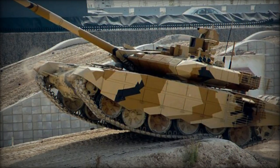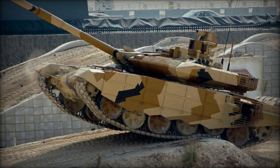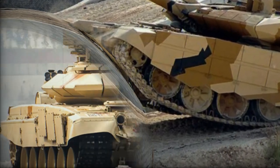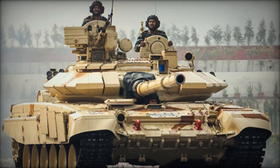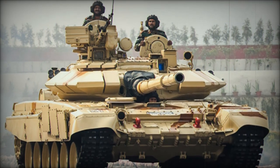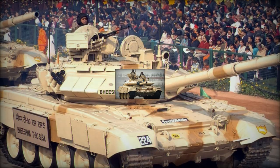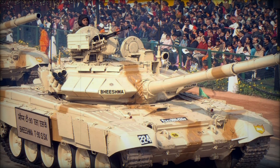The tank is powered by a 1,130-horsepower engine, enabling it to reach speeds of up to 60 kilometers per hour and travel a distance of 550 kilometers. Weighing 50.7 tons, the T-90 MK-3 is designed for both durability and agility, crucial for battlefield effectiveness.